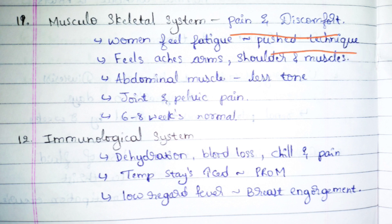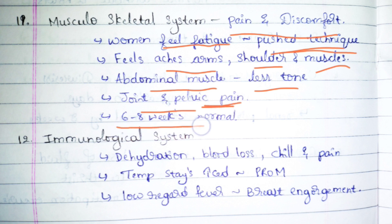In the musculoskeletal system, pain and discomfort are very common because of the pushing technique during delivery. The mother may feel fatigued, with arm ache, shoulder ache, and muscle ache. The abdominal muscles will lose their tone and regain it around the sixth week. Joint pain, mainly pelvic pain, and all these symptoms will be cured by six to eight weeks — in real life, almost two months.